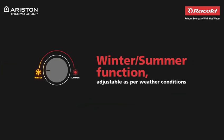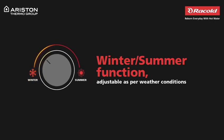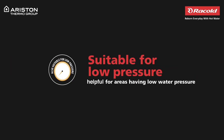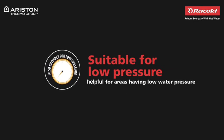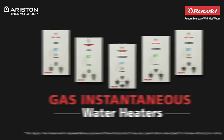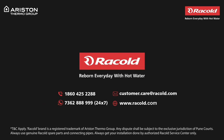Along with safety and efficiency, this gas water heater also comes with an adjustable functionality for every weather condition, and a feature that makes it ideal for areas with low water pressure. So, come alive with RACOL's gas instantaneous water heater. To know more, visit our website at www.raccol.com.